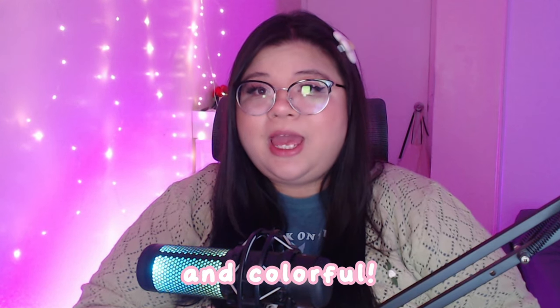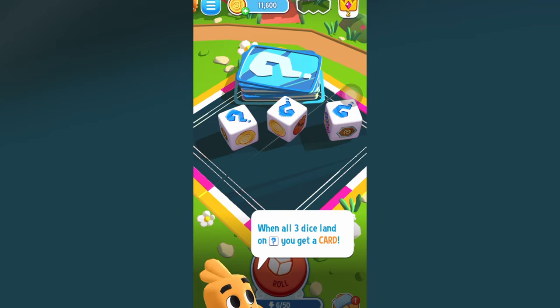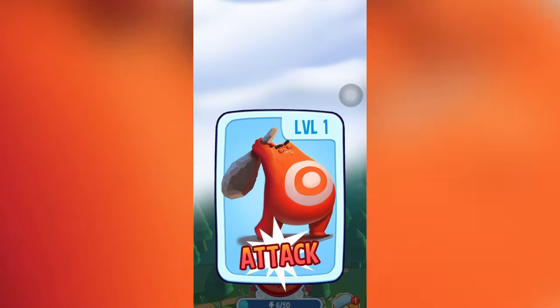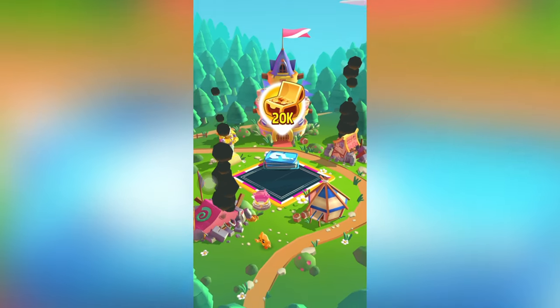Today's video is actually sponsored by Dice Streams. If you don't know what Dice Streams is, it's a super cute multiplayer dice game where you can build up your own kingdom, build your boards, attack your friends, defend your kingdom, and just earn bragging rights about your wins. You can download Dice Streams for free with the QR code on screen or by clicking the link down below.